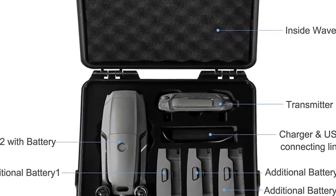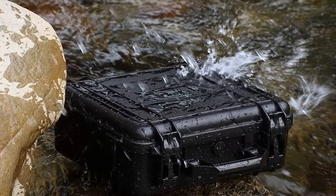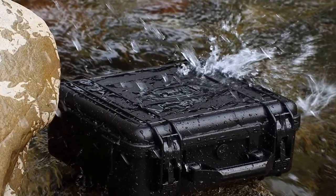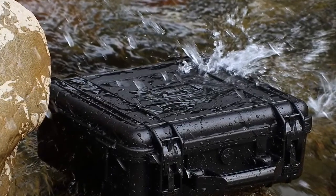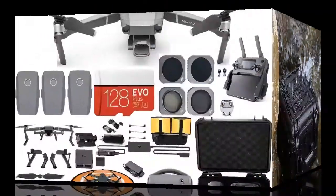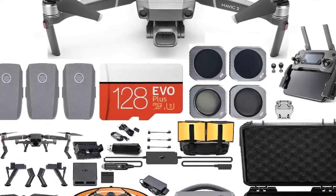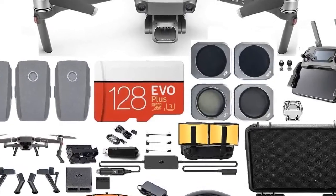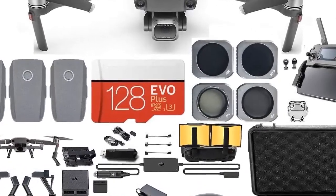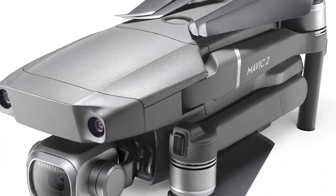The Mavic 2 Pro comes with all the standard equipment to get you up and flying. It supports a 10-bit D-Log M color profile that yields higher dynamic range for more flexibility in the grading room. The system records over 1 billion colors compared to the 16 million colors from traditional 8-bit color coding technologies, and retains more in-depth details in both highlights and shadows.